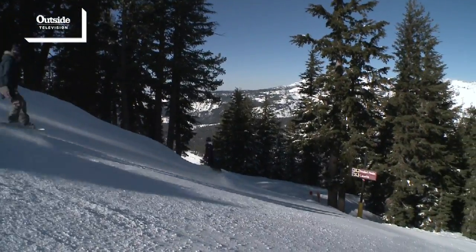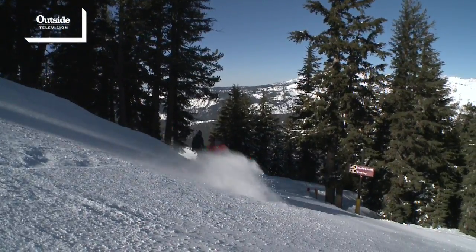You come down Castle and dip left and there's Preacher's Passion. There's rocks, there's trees, there's deep powder and rollers. It's just a run that has everything.